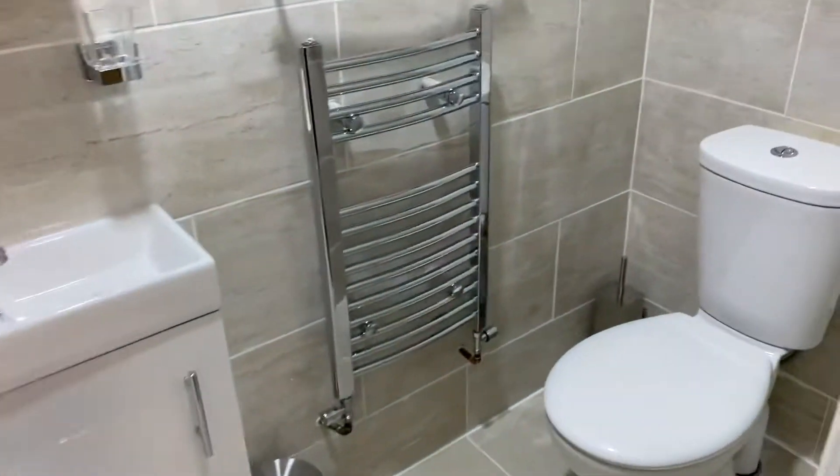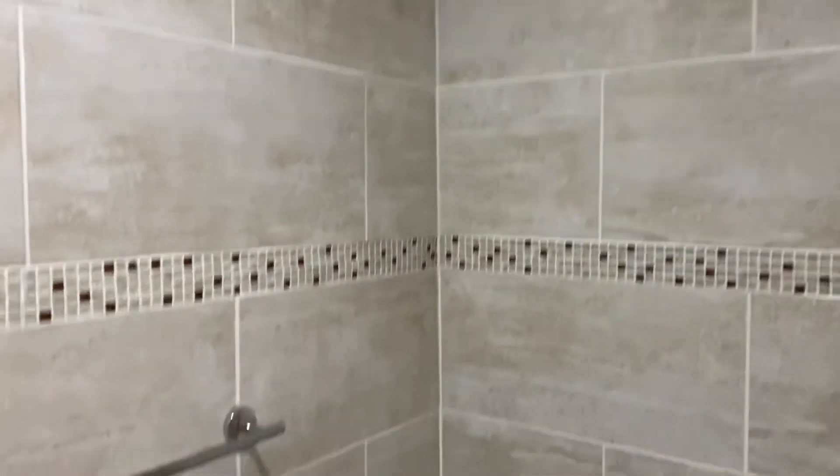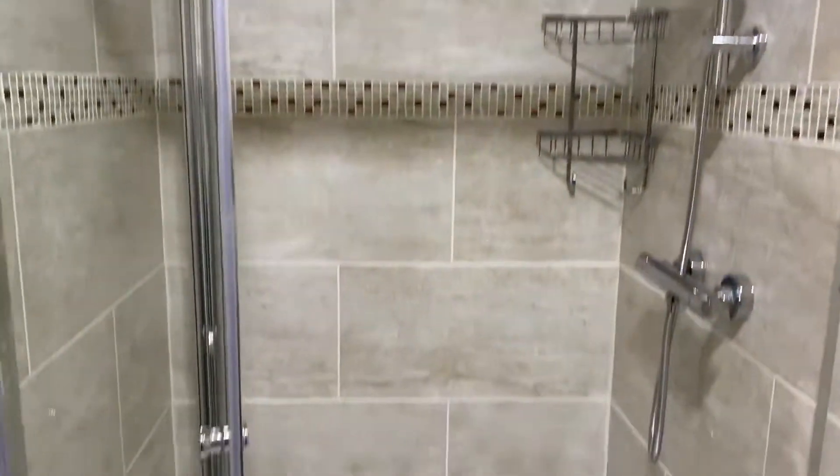This room also has another ensuite — fully tiled with a nice stylish and modern finish. Nice and easy to keep clean as well.